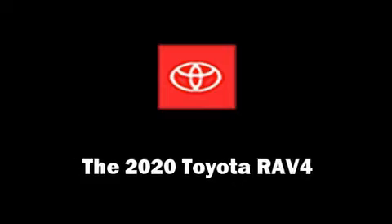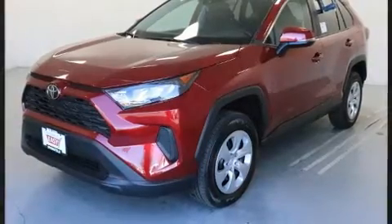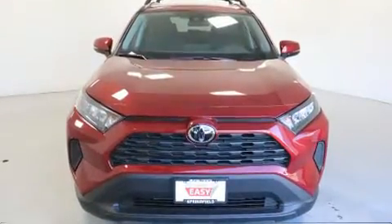The 2020 Toyota RAV4. Under the hood, you'll find a four-cylinder engine with more than 200 horsepower, and for added security, Dynamic Stability Control supplements the drivetrain.